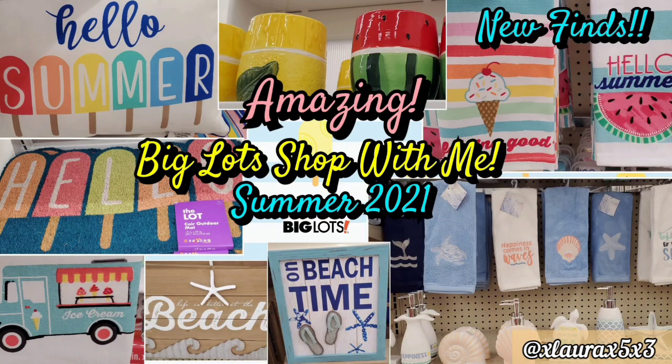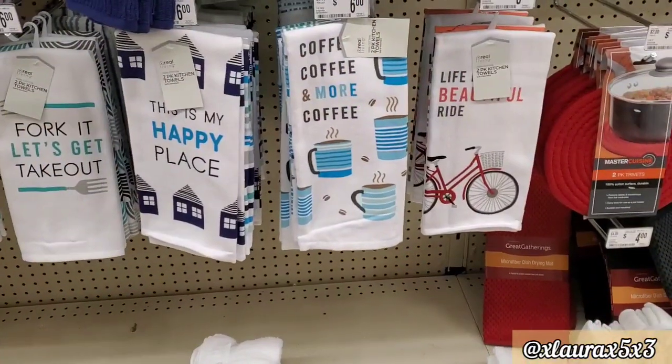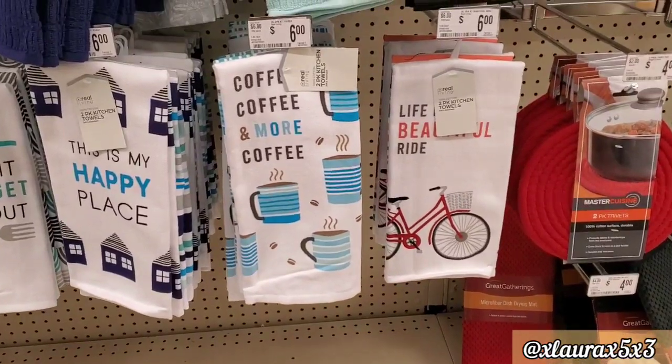Hi everyone! Welcome back to another shop with me. Today we are going back to Big Lots to see what new items they have added since the last time we came. I do lots of seasonal decor videos so if you are new, definitely subscribe. I will link my Big Lots playlist so you can watch other videos like this one that I did previously, where I found lots of summer items as well.